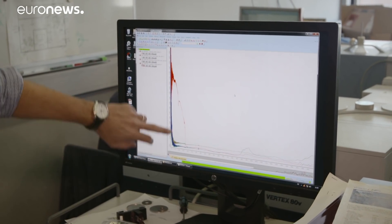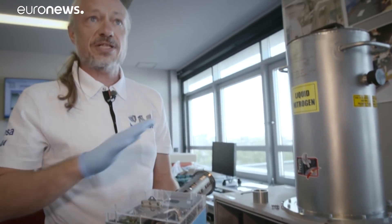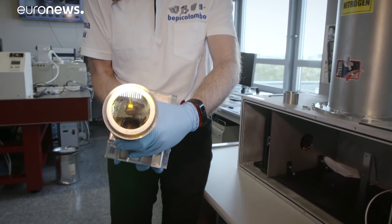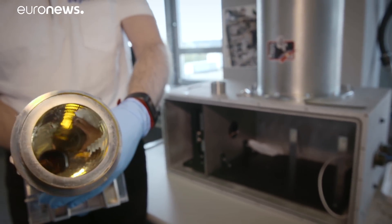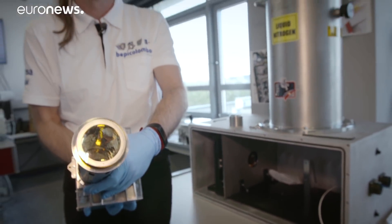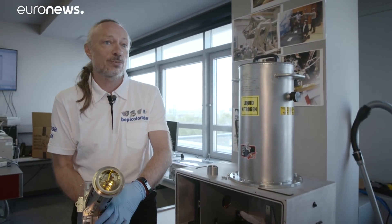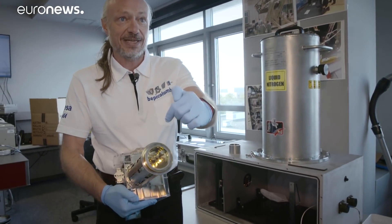Joana Helbert shows us the instrument which will do the job. This is our development model — basically identical to what we fly in space: same size, same material. The difference is we have a glass so we can see what's happening inside. That is the part that will look at Mercury, and if you look inside you can see it's very reflecting. We don't want the planet's heat getting into our instrument, so we build a very reflective structure called a baffle, which reflects sunlight and Mercury's heat, and only the signal in the centre reaches our instrument.